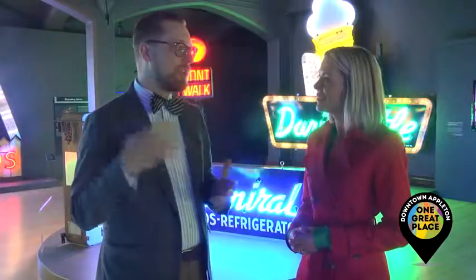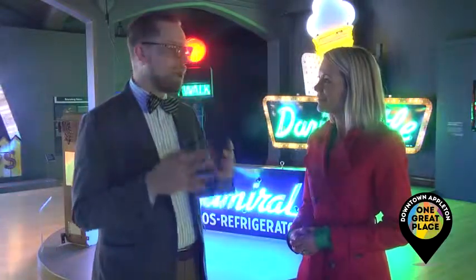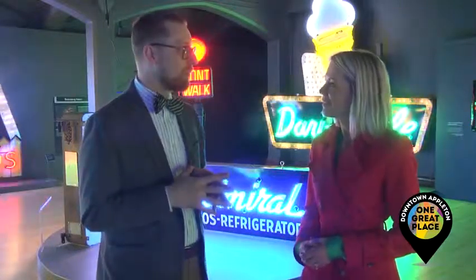We're open from Tuesdays through Sundays from 11 to 4, and we really have a lot of changing things happening at the museum. There's always events going on. We try to rotate our exhibits out about once a year. Sometimes we get large touring exhibits from throughout the United States.